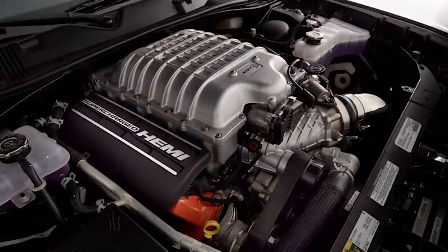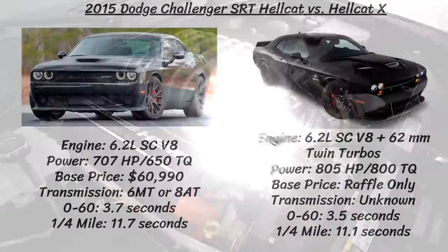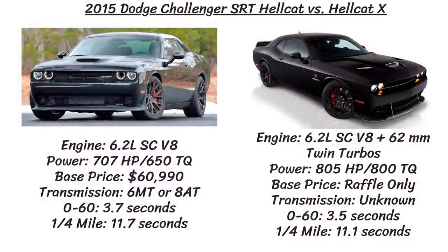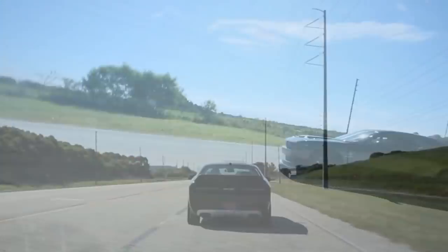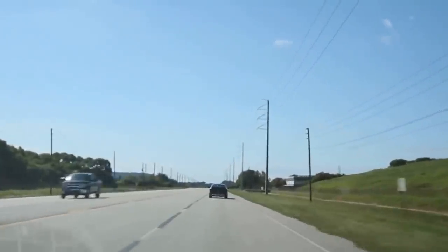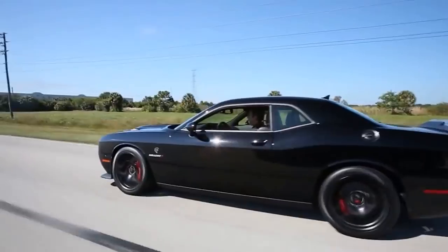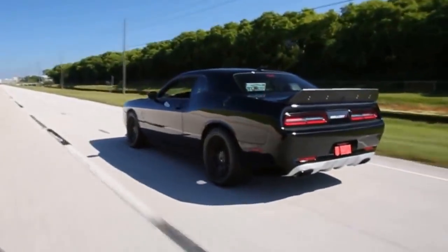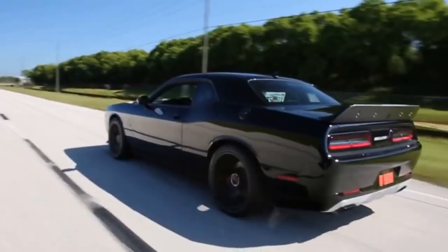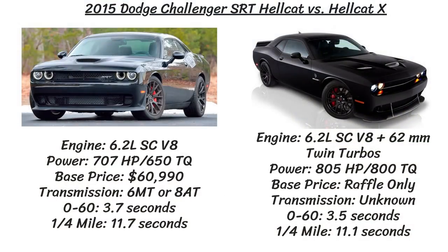What really draws everyone to the Hellcat and the Hellcat X is the insane power. The regular Hellcat has the 6.2-liter supercharged Hemi V8 with 707 horsepower and 650 pound-feet of torque. The people at Walsh Motorsports added a Hellion power systems twin turbo setup with 62-millimeter turbos located under the car just behind the engine. That added 98 horsepower and 150 pound-feet of torque, up to a staggering 805 horsepower and 800 pound-feet of torque. The X was never formally tested, but estimated times were a few tenths faster than the standard Hellcat — 0-60 in 3.5 seconds and the quarter mile in 11.8 seconds on street tires.